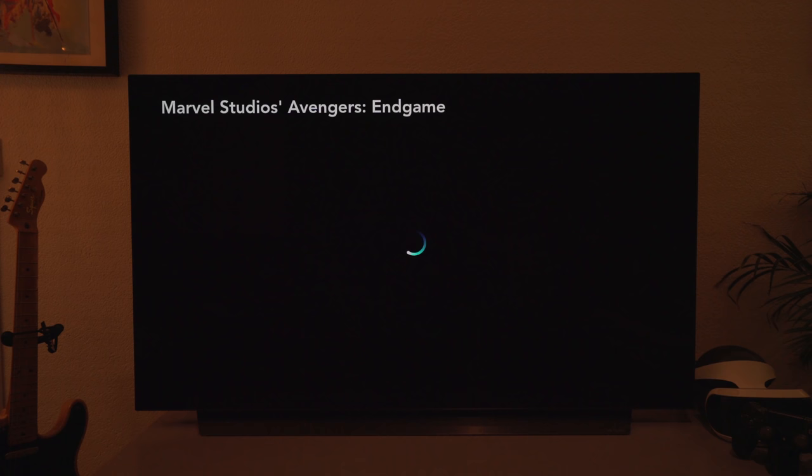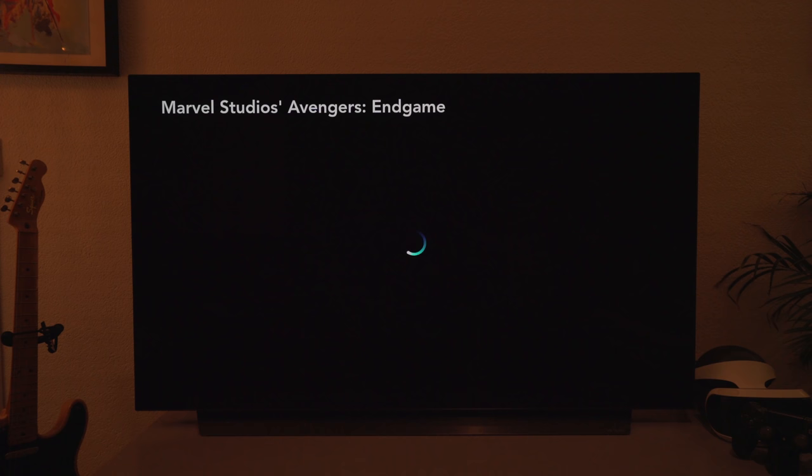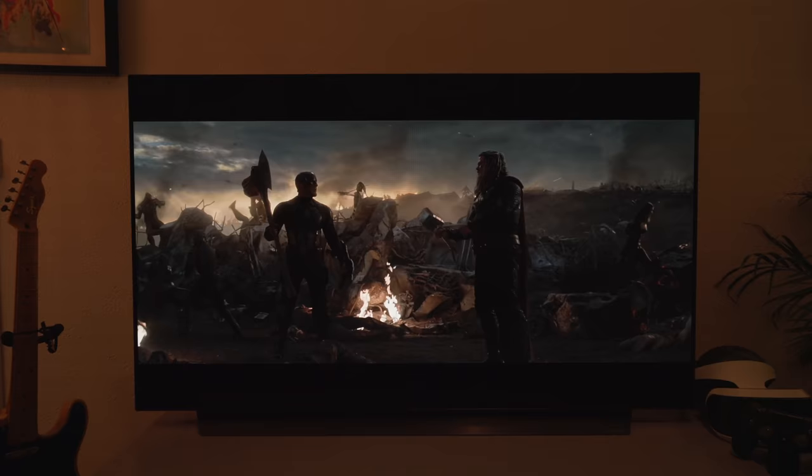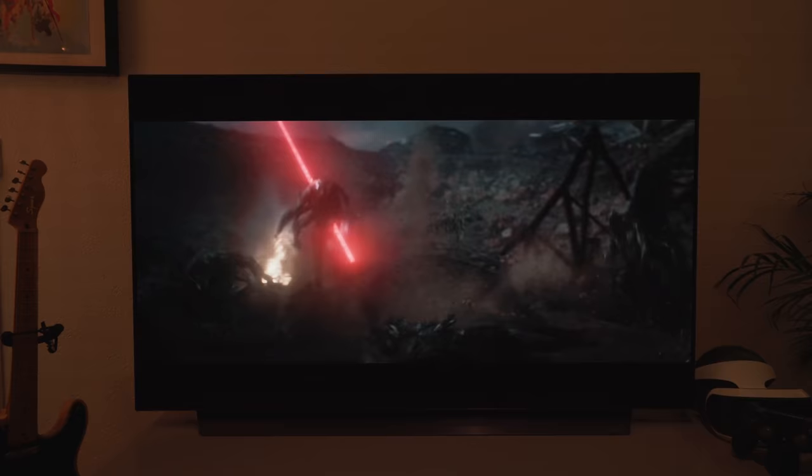If we move across to some Dolby HDR content on Disney Plus — Avengers: Endgame — what's great about this TV is it notices what kind of content you're playing and will automatically change it. As you can see in the top right corner, it's been recognized as Dolby Vision content. Everything that's dark just looks beautifully dark, and everything that's light looks really bright and crisp.